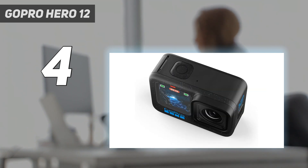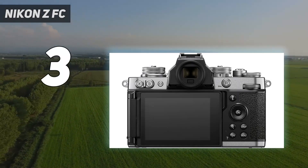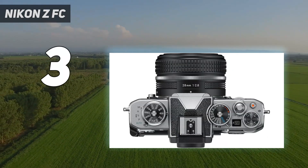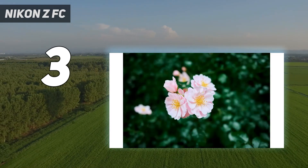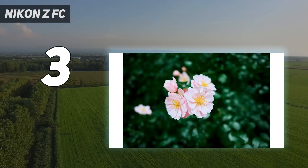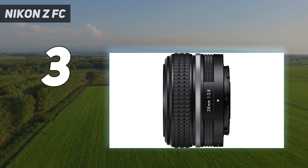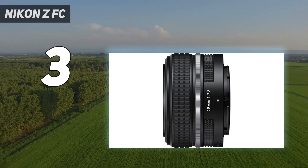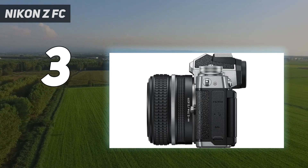At number three: Nikon ZFC. Travel photography is all about capturing memories, and the Nikon ZFC fully embraces the concept of nostalgia. It's a stunning homage to the 30-year-old Nikon FM2, complete with retro styling, dimensions, and dials. Despite the throwback design, it's a very modern camera inside, sharing many of its specs with the capable Nikon Z50. While some photographers might wish for a full-frame sensor, the ZFC's APS-C sensor does a stellar job of capturing stills and 4K video, aided by reliable tracking autofocus.